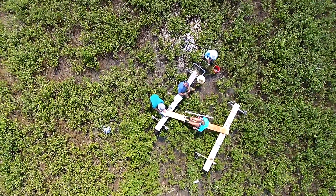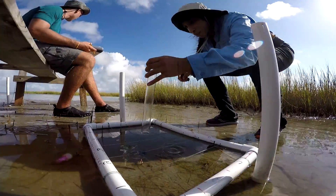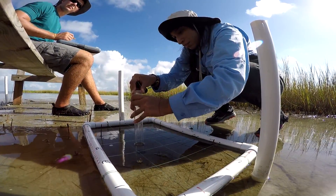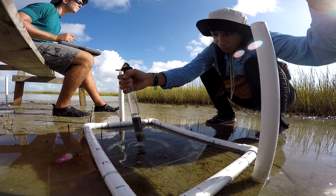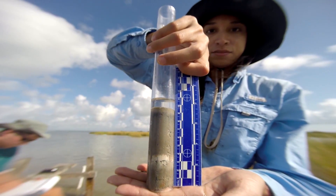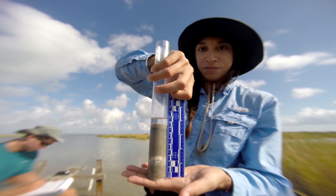The marker horizons measure vertical sediment accretion. A thick layer of clay was placed on top of the sediment a few years back. Each year we come back, take a sediment core, and the amount of sediment accumulated on top of the marker is measured. This tells us how much sediment has entered the environment.